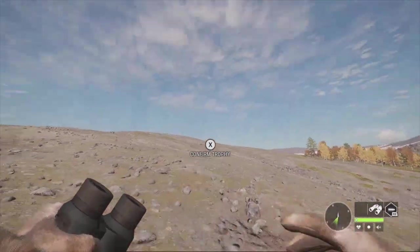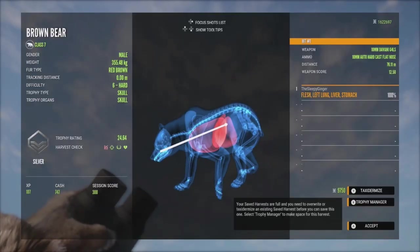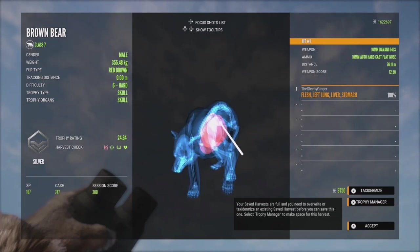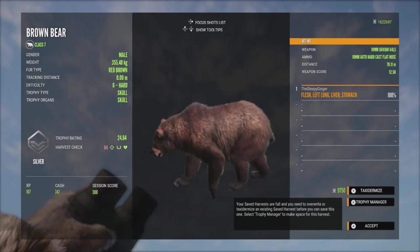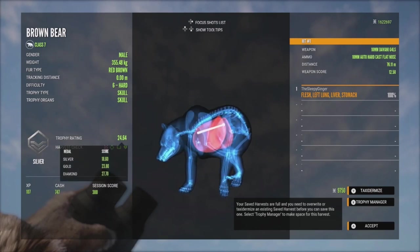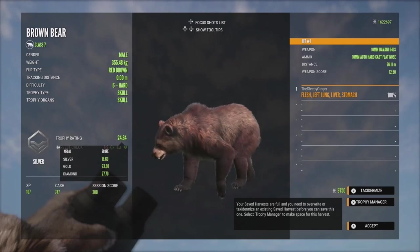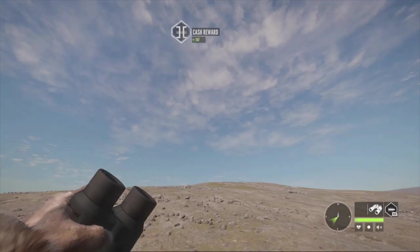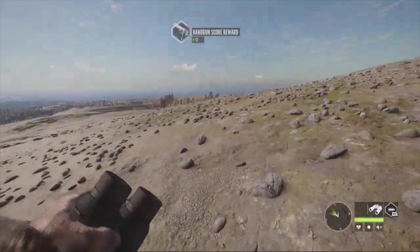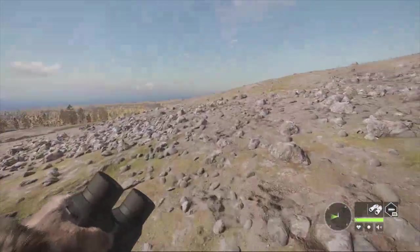Here's our brown bear right here. Let's pick him up and see how we did. We hit the left lung, liver, and stomach - actually a pretty good shot, just a little far back on the lung because he was quartering away. He went down pretty quickly at 24.64. He would have been a decent gold had we shot him with the correct ammo. I like to shoot animals with new guns that may not be in the recommended class, just to see how fast they go down. Pretty good result - we're moving on to find some whitetail.